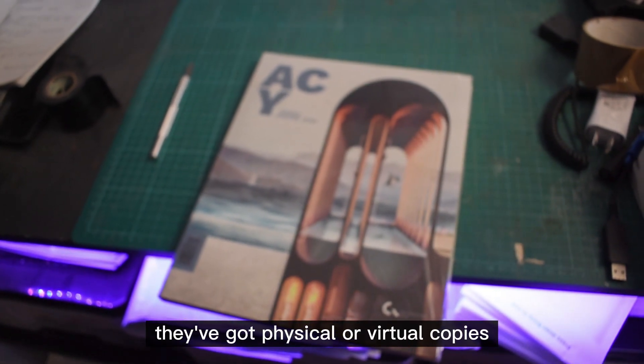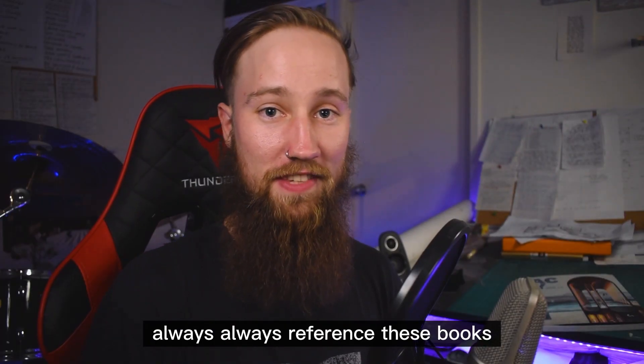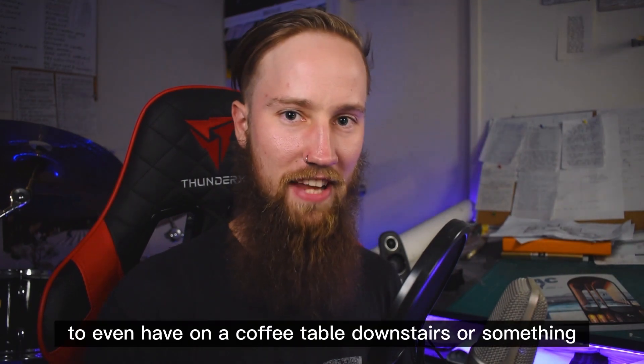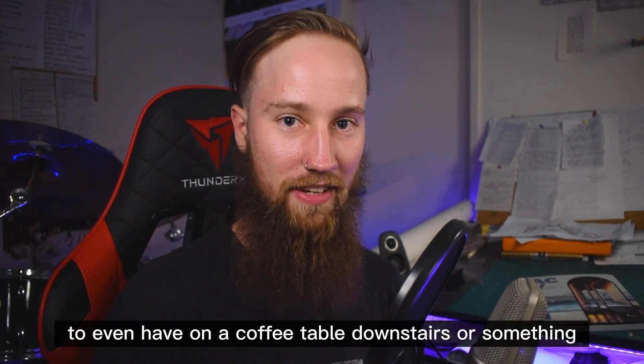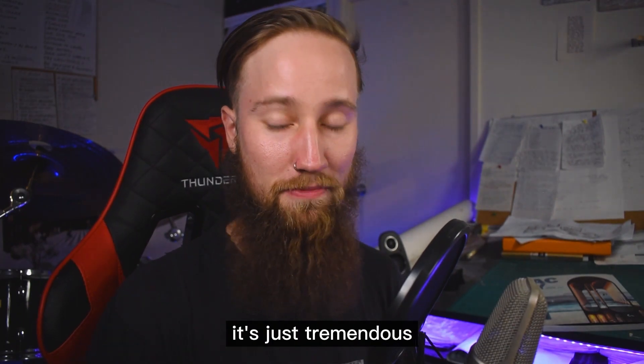So I'm going to highly recommend you pick up a copy of this book. They've got physical or virtual copies that you can purchase online. I always reference these books whenever I need a little inspiration, and they're just cool to even have on a coffee table where you can flick through at any time. There's so much information and so much value packed into those books. It's just tremendous.